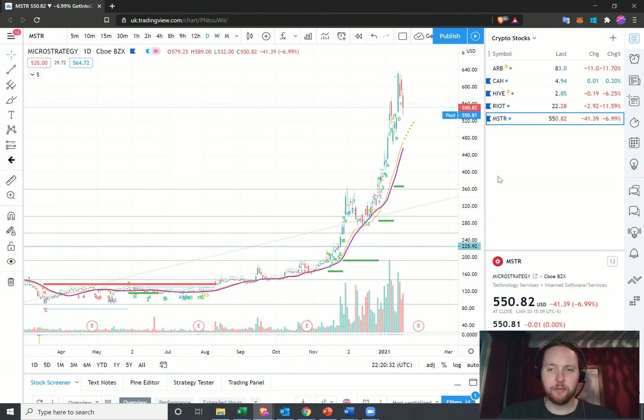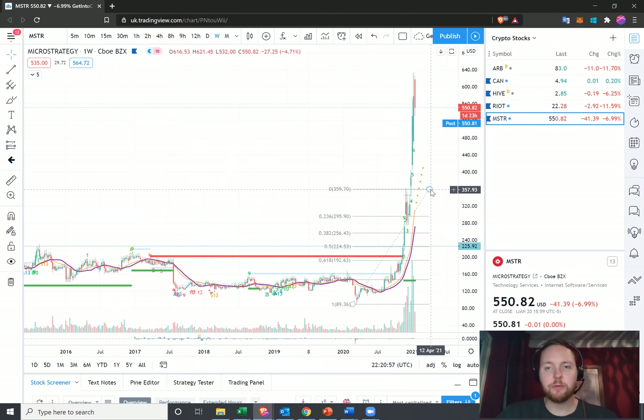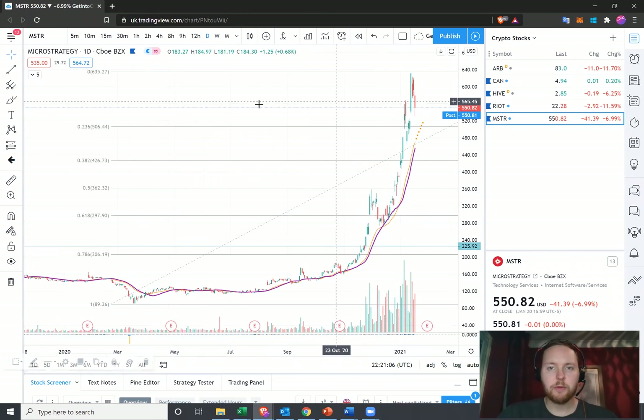So let's get into it and we'll start with MicroStrategy. I last did a video update back in December, and around that time MicroStrategy had busted its way up to around the $360 mark, came back, consolidated, and has since broken out. So what I'm going to do is grab this Fibonacci retracement and just extend it so we can capture the entire move.